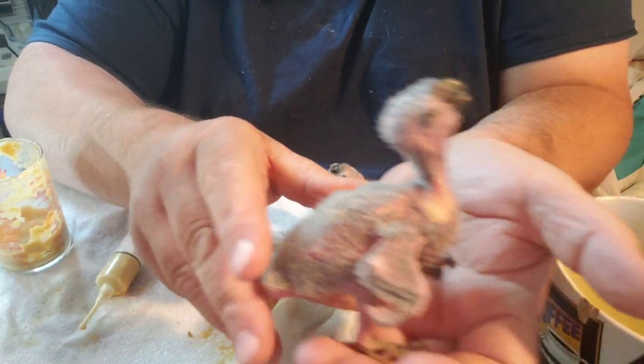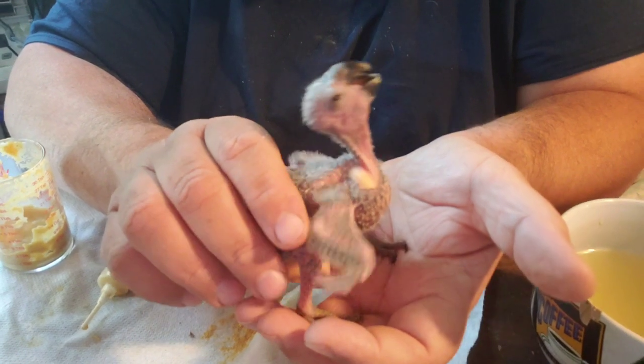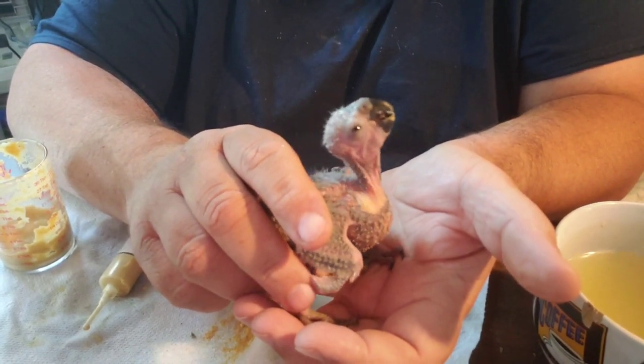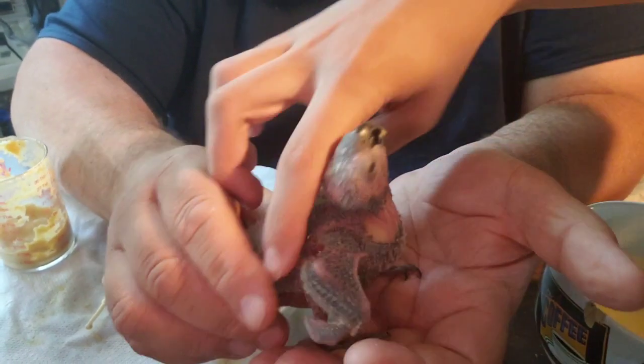Their parents already have eggs again — isn't that crazy? More hybrid creatures! Jeremiah's making hybrid creatures now.